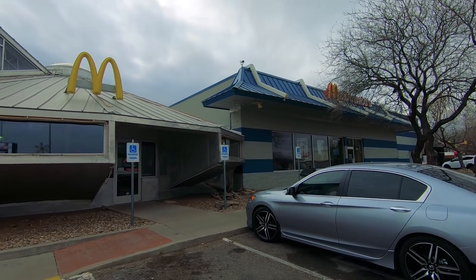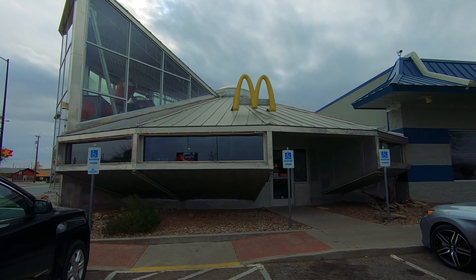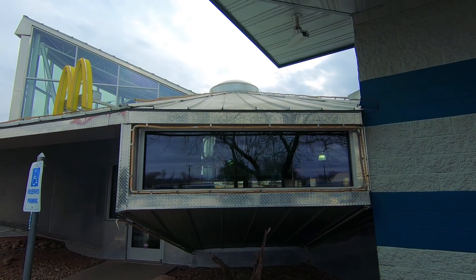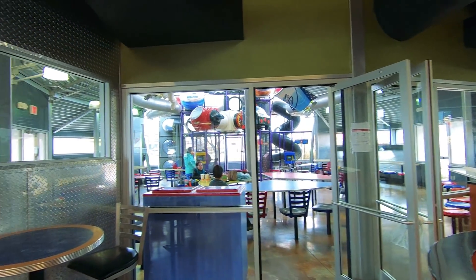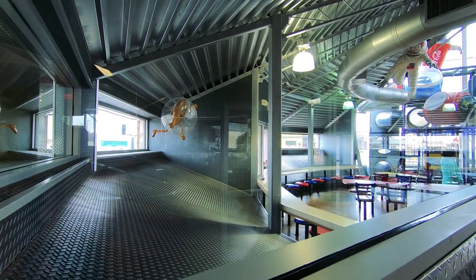Check this out — McDonald's even got into the theme. They've crafted part of their building as a saucer, and it looks like you can eat inside the saucer here at McDonald's. Although inside it's not very space-looking — it's just a toy land. I'll give them a B for effort.